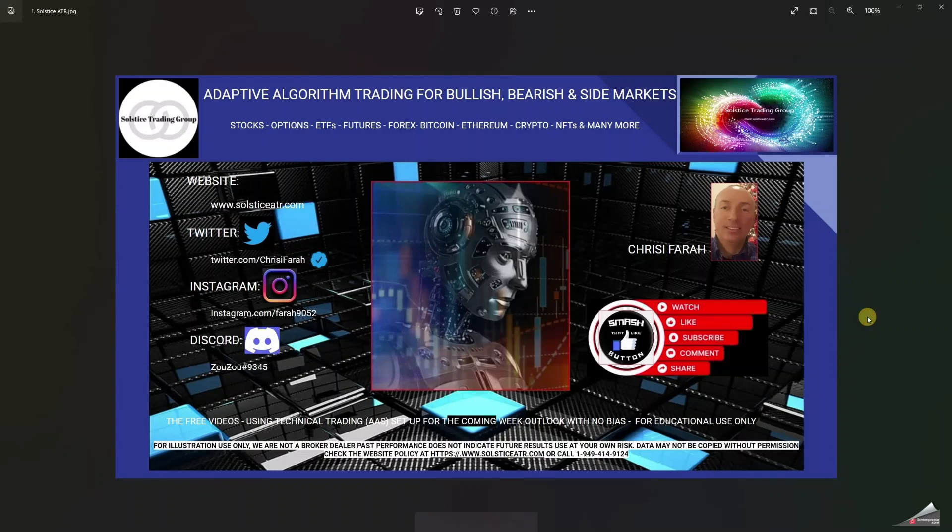Good morning, everyone. It's Chrissy from Solstice ATR. I hope everybody's doing great on a Sunday morning.